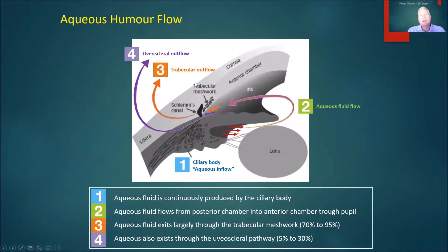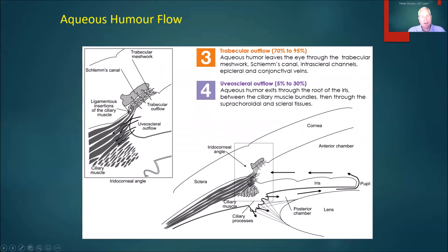How does the eye regulate pressure? Well, fluid is made by the ciliary body — the fleshy body behind the iris, the bit that gives the eye its color — and the fluid goes from the ciliary body through the pupil. In the gap between the iris and the cornea, there's a fine sieve called the trabecular meshwork where the fluid drains away. The meshwork provides the vast majority of drainage — up to 95% of all the drainage of fluid from the eye goes through there into channels behind and then gets taken away.